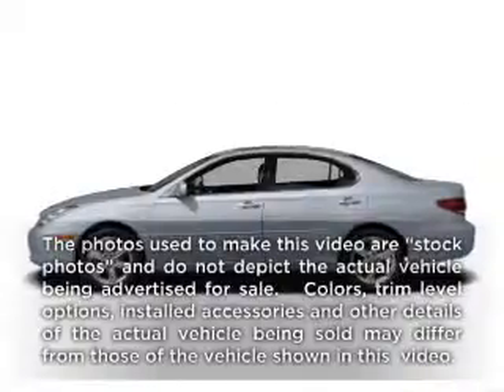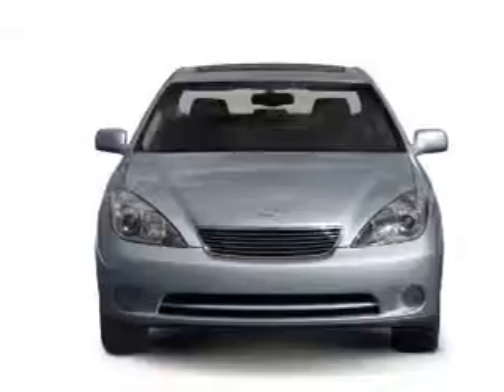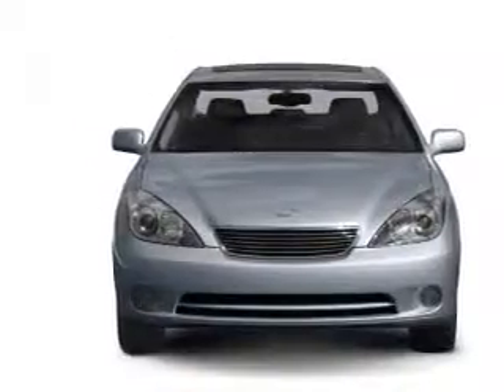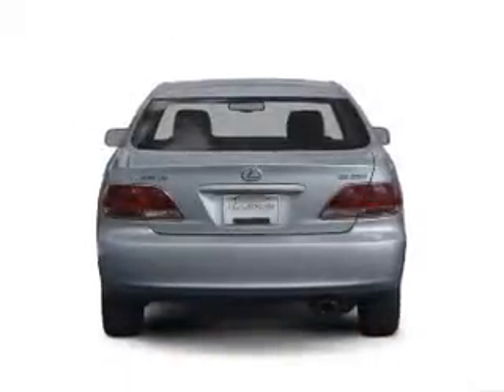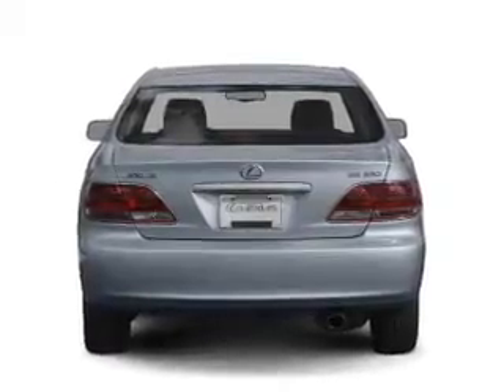Get noticed in this 2006 Lexus ES330. If you're looking for an automobile with great attributes, look no further. With a solid 6-cylinder engine driven by a 5-speed automatic transmission, the anti-lock braking system will keep you safe on the road.